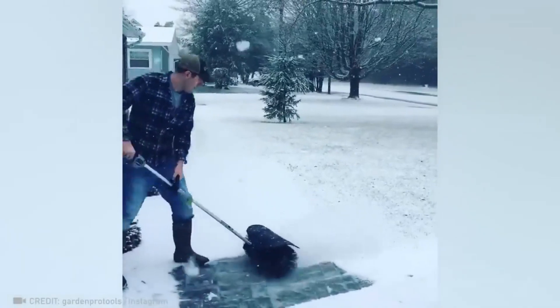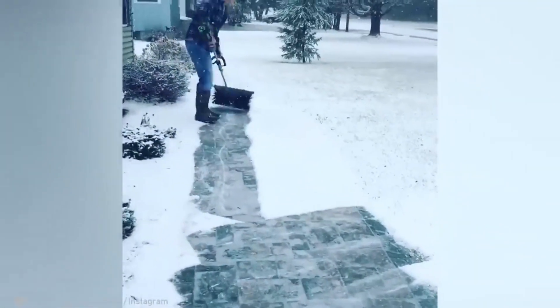The ability to clear snow in a flash without having to lift the shovel? Yes please.